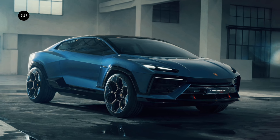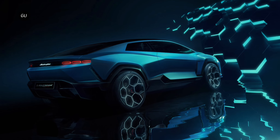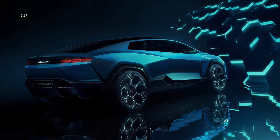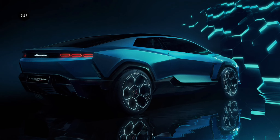While a concept, the Lanzador does preview Lamborghini's first production electric car. It's slated to go into production in 2028, so it will be a while before we see the final product. In the meantime, Lamborghini is easing into electrification — all of its offerings will be electrified in some way by the end of next year.